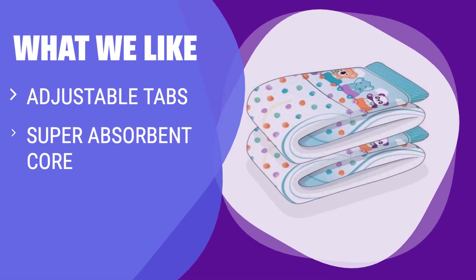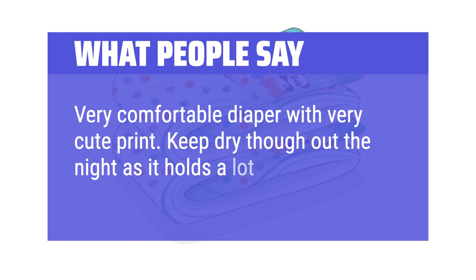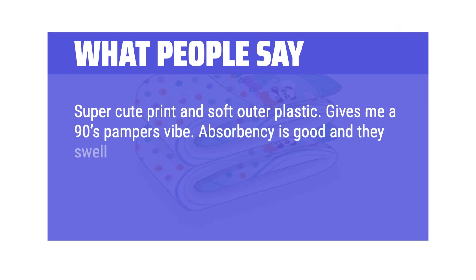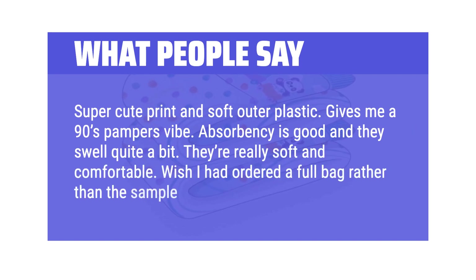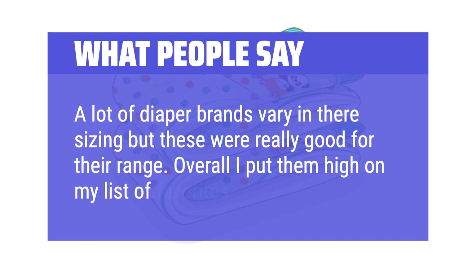What we like: If you want a diaper with infinite adjustment options and a super absorbent core featuring a 7,000 milliliters capacity, along with super soft and stretchy elastics for a perfect fit, this is the perfect choice for you. What people say: Very comfortable diaper with a very cute print. Keeps dry throughout the night as it holds a lot of liquid. Super cute print and soft outer plastic — gives a 90s Pampers vibe. Absorbency is good and they swell quite a bit. They're really soft and comfortable. Sizing is great too — overall ranked high on the list of favorites.